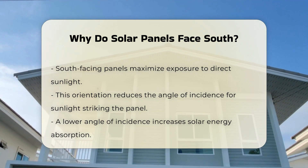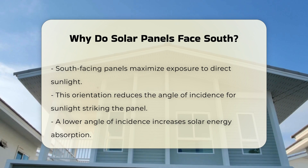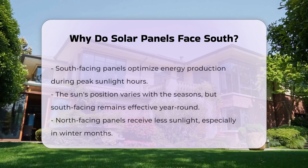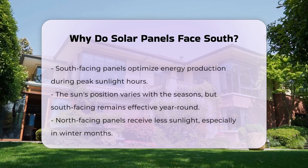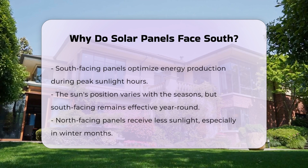In addition to maximizing sunlight, south-facing panels help in optimizing energy production during peak hours. The sun's position changes with the seasons; however, a south-facing orientation remains effective year-round.